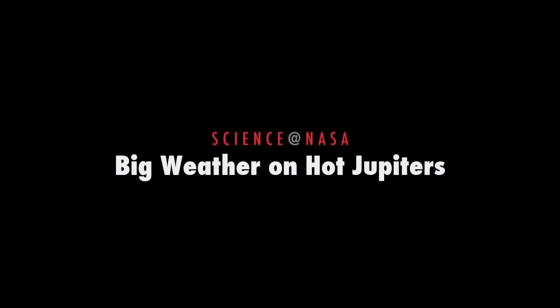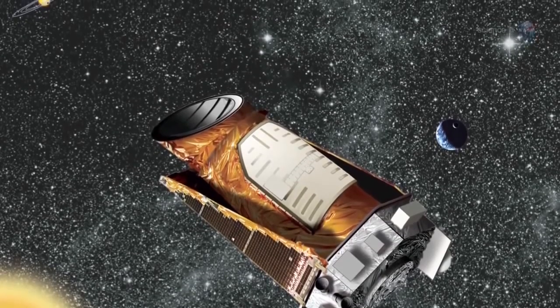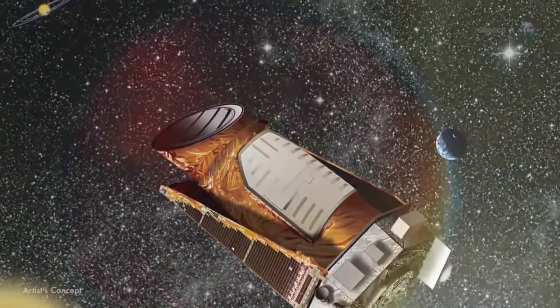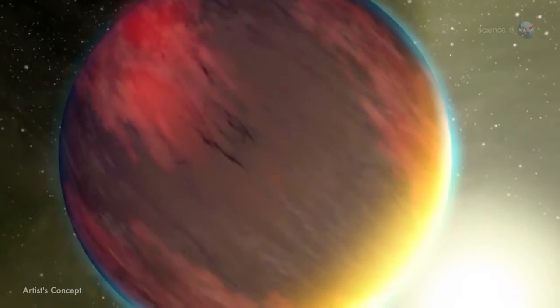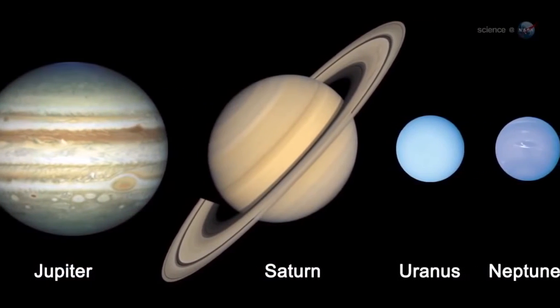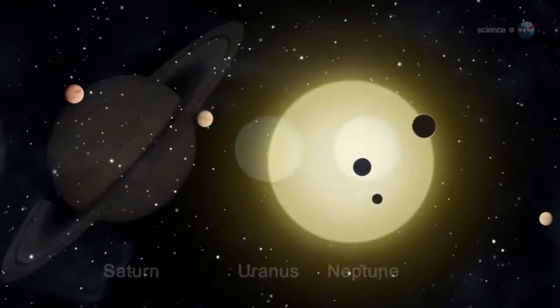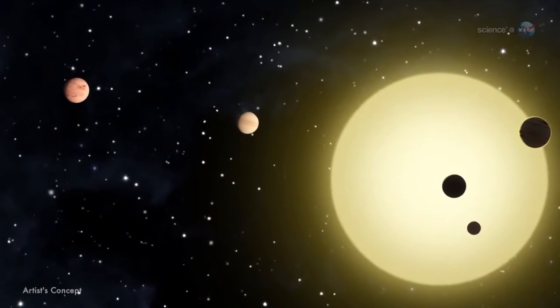Big Weather on Hot Jupiters, presented by Science at NASA. Among the hundreds of new planets discovered by NASA's Kepler spacecraft are a class of exotic worlds known as Hot Jupiters. Unlike the giant planets of our own solar system, which remain at a safe distance from the Sun, these worlds are reckless visitors to their parent stars.